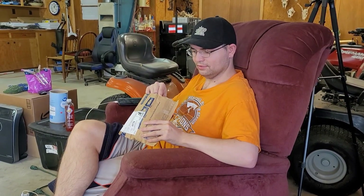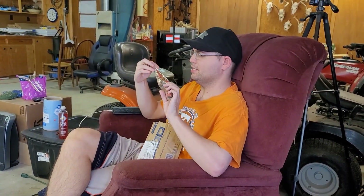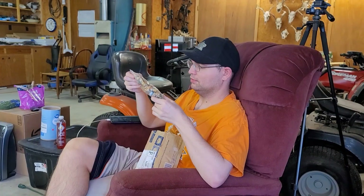Hey everybody, Ray has a mail call from H.O. Powertrains. Dave, go ahead Ray, open it up. What did Dave send you? He sent me cars.